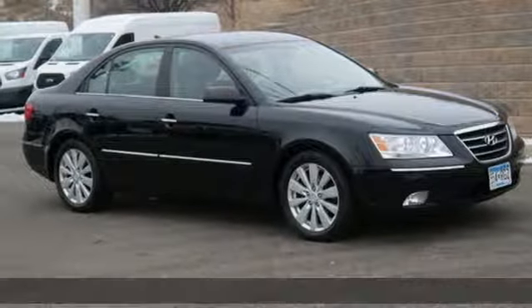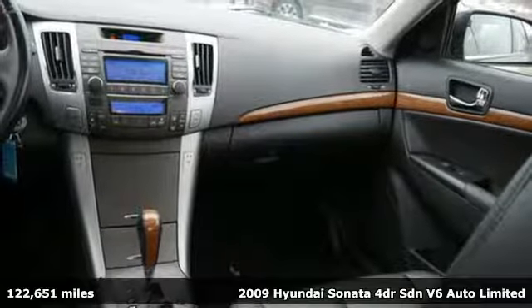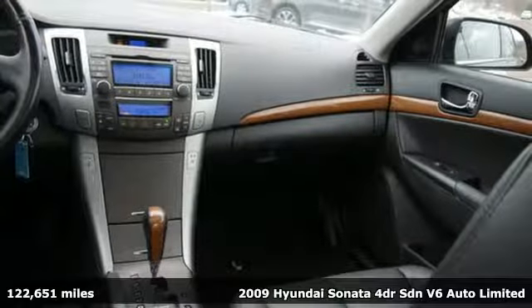It's a 2009 Hyundai Sonata. This isn't just another mid-sized sedan — it's a mid-sized sedan with oversized ambitions.